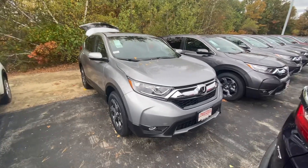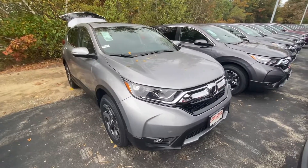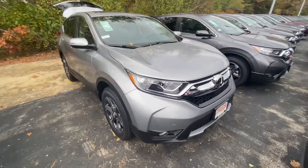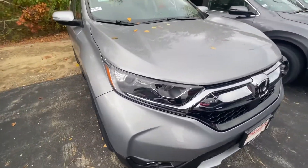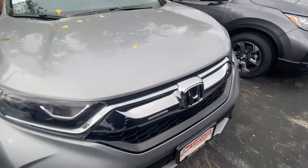Good morning John, my name is Andrew here at AutoFair Honda. I wanted to show you your CR-V EX. I'm going to bring you around the vehicle and show you the nice HID headlights here.